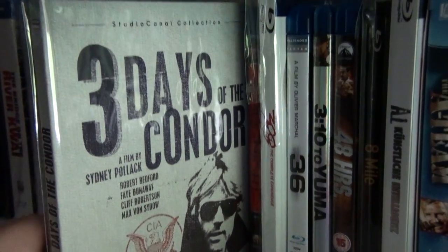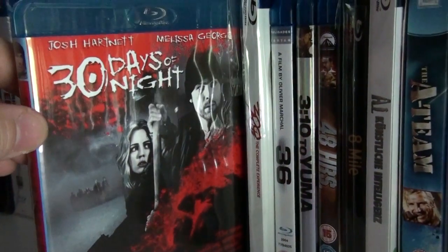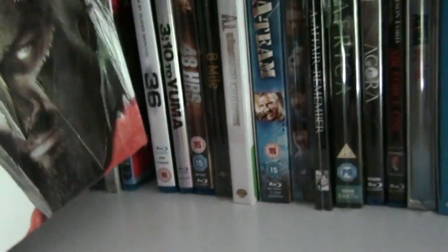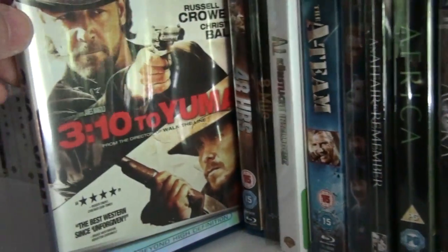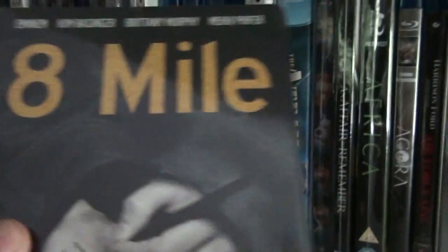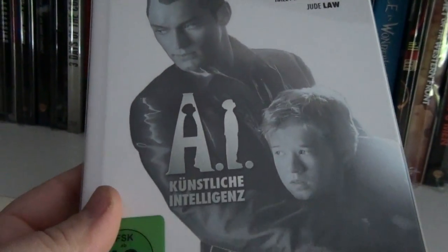Three Days of the Condor from the StudioCanal collection. 30 Days of Night. This is the digibook of 300: The Complete Experience. 36 — an excellent French police thriller. The remake of 3:10 to Yuma. 48 Hours. This is the Dutch steelbook of 8 Mile.